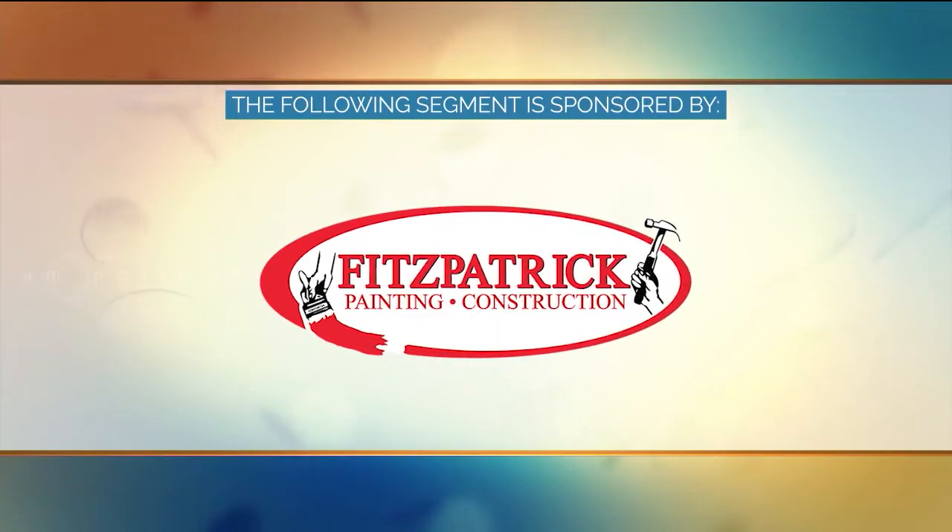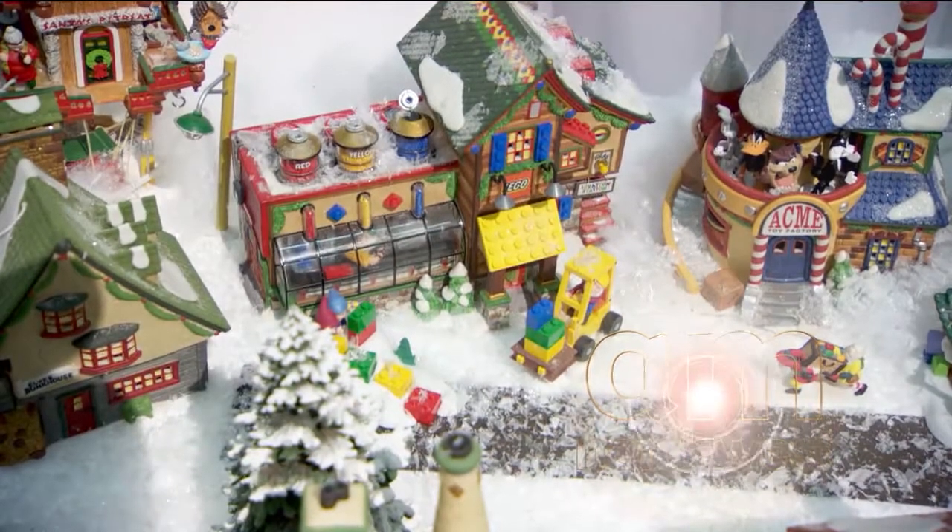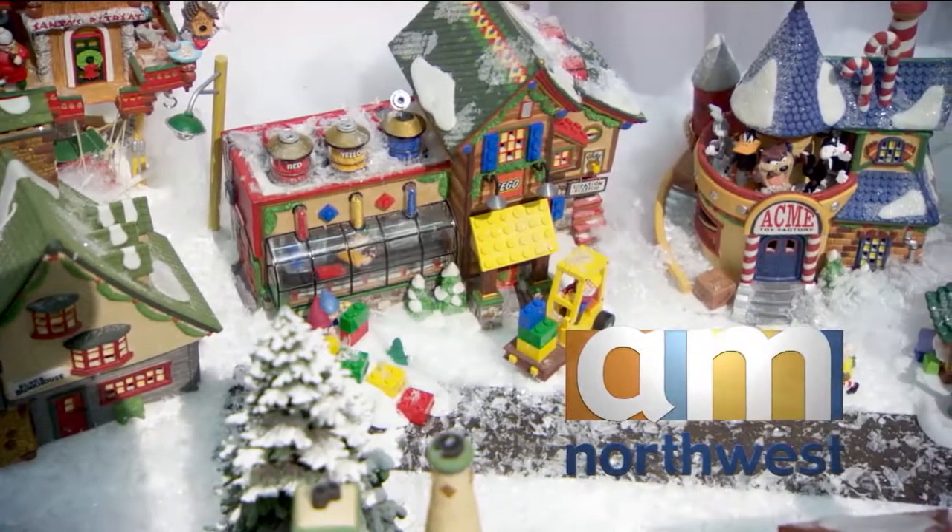The following segment is sponsored by Fitzpatrick Painting and Construction. Welcome back to AM Northwest. If you're hoping to get one last home improvement project done before the holidays hit, there's a local company that wants you to know they can make it happen for you. Our own Tammy Hernandez gets the details.